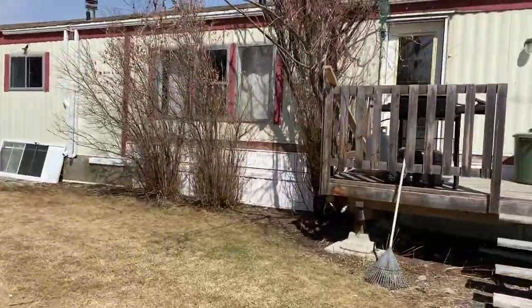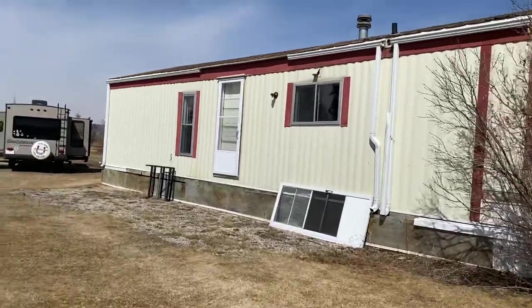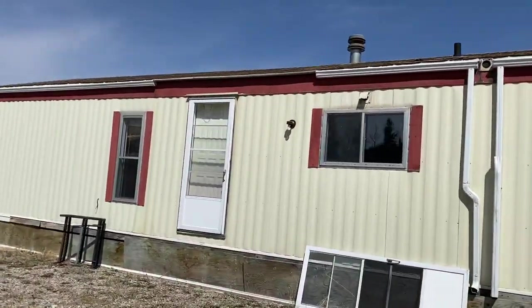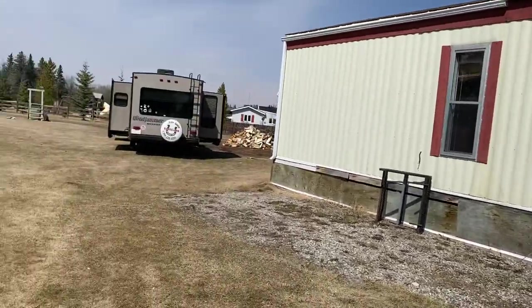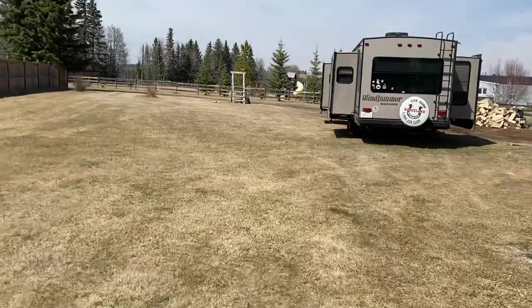You can see the mobile home here. She's older and needs a little bit of work. The shingles are probably going to need changing soon, but it's a beautifully landscaped lot, and there is a dream shop on here.